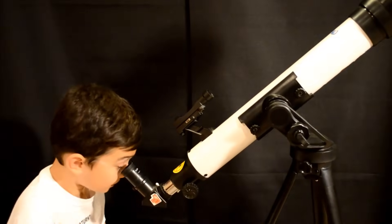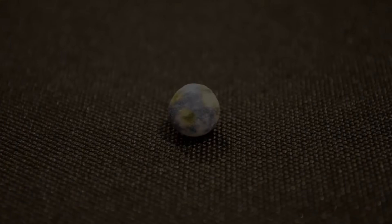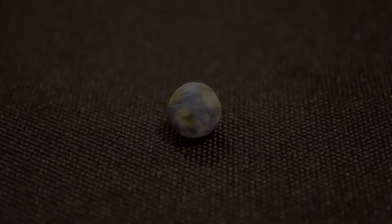Hey, come here! I can see the Earth! Whoa, whoa, whoa, wait a second. How can we be seeing Earth from Earth? Because we're on the moon, silly goose!